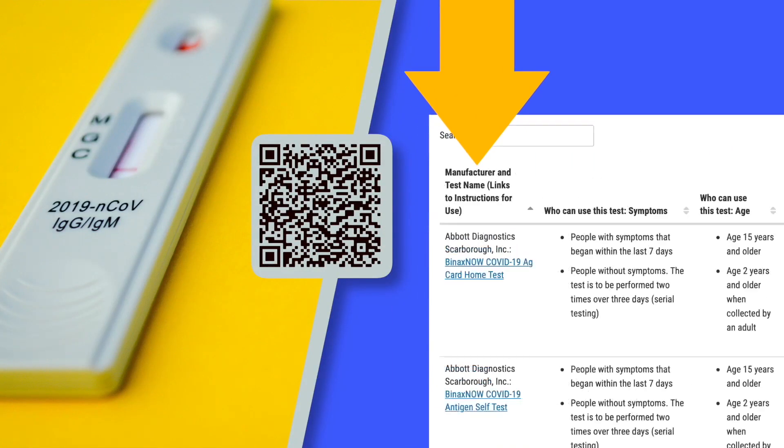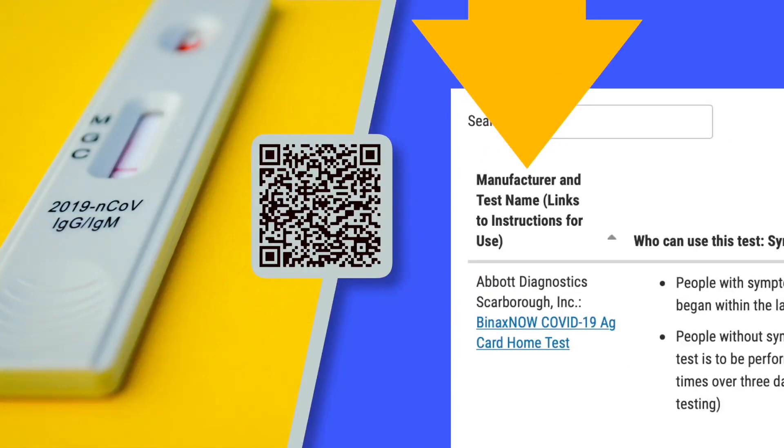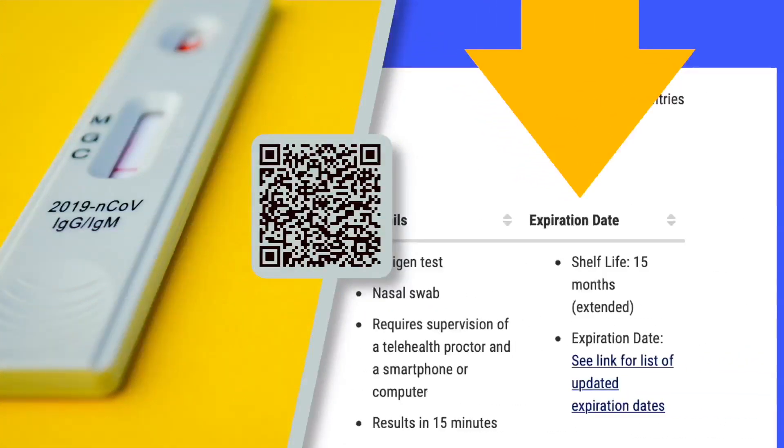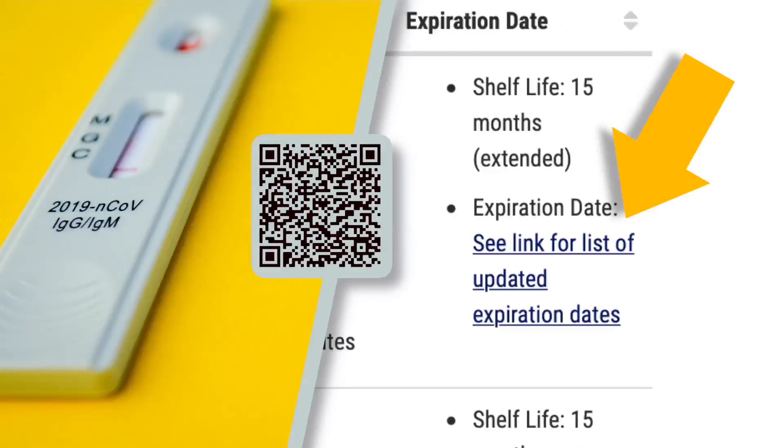In the first column, scroll until you find your test manufacturer and type. Then go to the column farthest right that says expiration date. Click the link that says updated expiration dates.